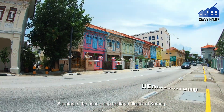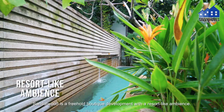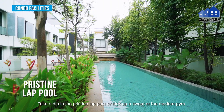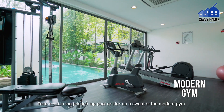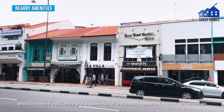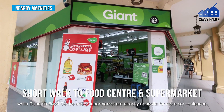Situated in the captivating heritage district of Katong, Sandalwood is a freehold boutique development with a relaxed and refined ambience. Take a dip in the pristine lap pool or work out at the modern gym. Be spoilt for choice with famous local eateries just steps away, while Diamond Food Centre and a supermarket are directly opposite for more convenience.